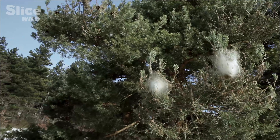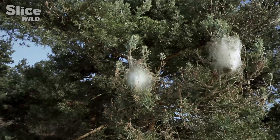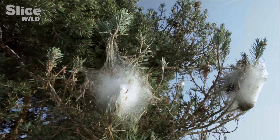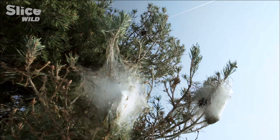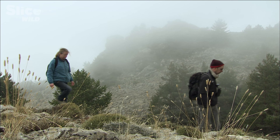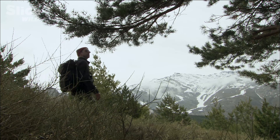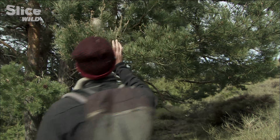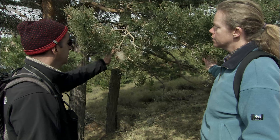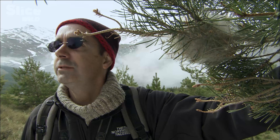Its winter nest protects it from bad weather. This unique ball of silk has helped the processionary march upwards along the mountain peaks, reaching altitudes that would seem unreachable. This is one of the highest places at which we can find this animal in the Sierra Nevada. And you think it's a recent expansion? Yeah, some years ago it was not here for sure. So it's a recent expansion.